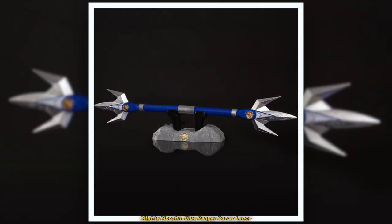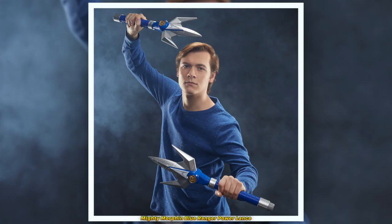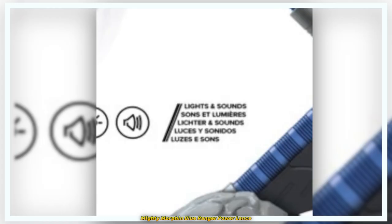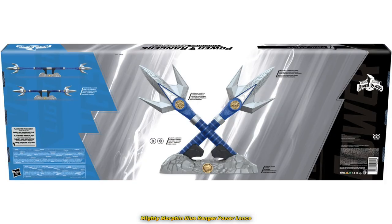Upon looking at the Power Lance, in my opinion, it's not entirely show accurate, but I'd say that Hasbro had to make a few changes so this Power Lance could extend and split apart, unlike in the show where they most likely have multiple Power Lances in different modes. The Power Lance has lights and sounds just like the Power Sword, so I'm sensing a pattern here. Even if these features are just an excuse for the high price, I'd rather pay $132 than $220.